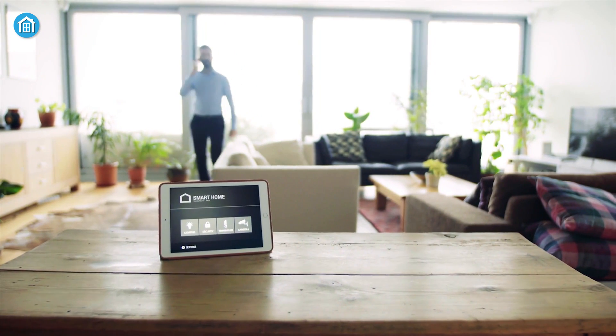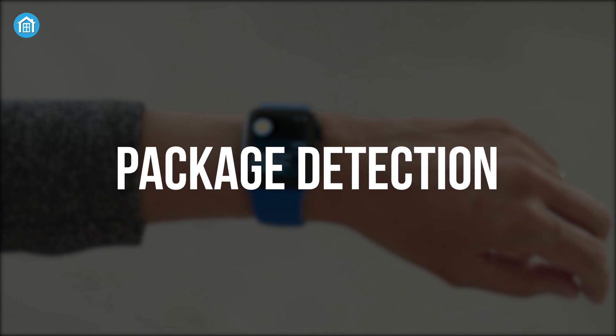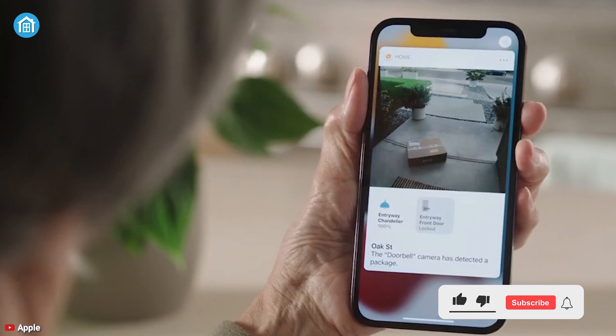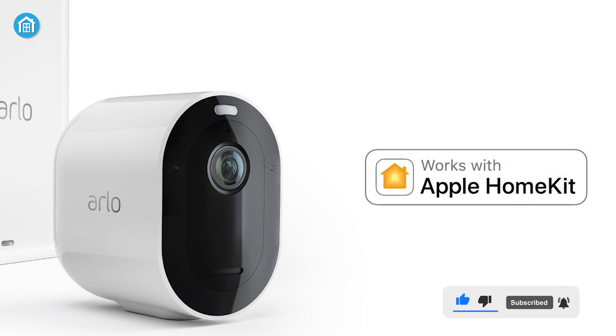Those who are in the Apple HomeKit ecosystem have been waiting for this one — now they can get some relief. Another useful feature is package detection. In the market, there aren't tons of home security cameras available that can fully integrate with HomeKit.